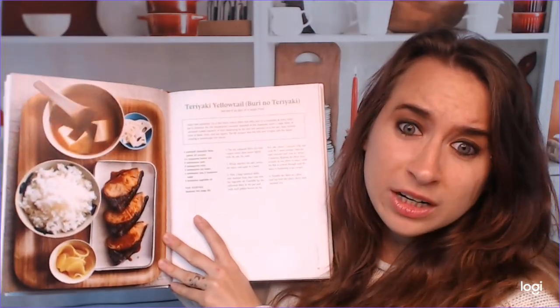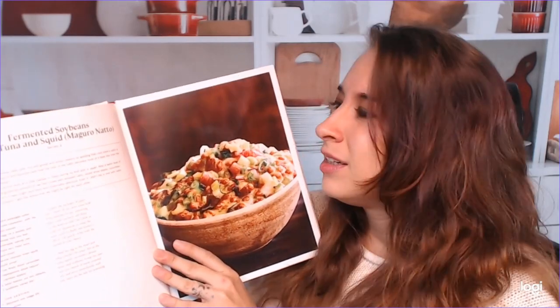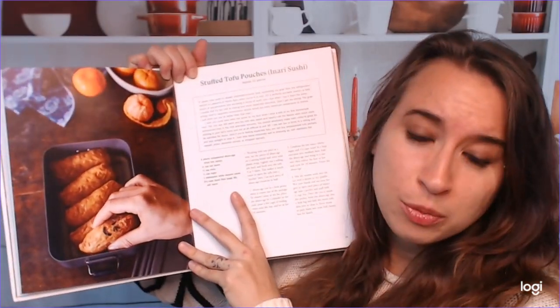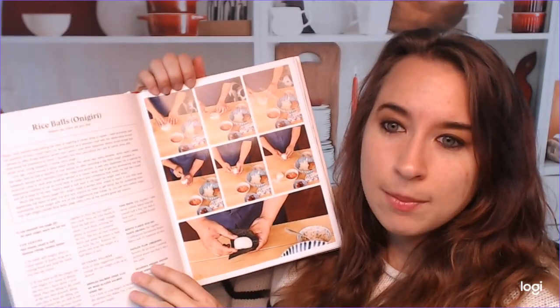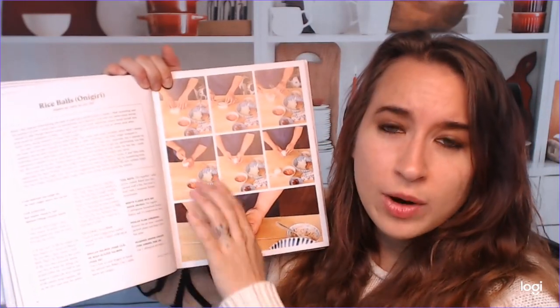Teriyaki yellowtail — this looks very tasty. Moving on to actual recipes: fermented soybeans or natto with tuna and squid. That was not my favorite thing when I went to Japan, but I'm always curious to see what it's like with other things. I had it by itself — the taste was fine but the texture was a little weird. I don't even know where I could buy any; probably an Asian market, and that's what that pantry section's going to be best for. We have stuffed tofu pouches — a pretty common item. We have rice balls, onigiri. Again, the step-by-step photo is right here so you don't get lost. With rice balls there are different kinds of fillings, and he gives you a list of different things you can put in them, which is really cool and helpful.